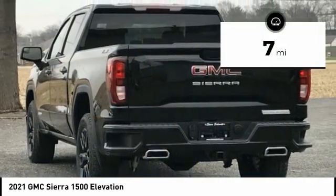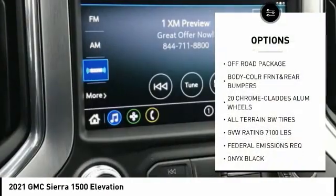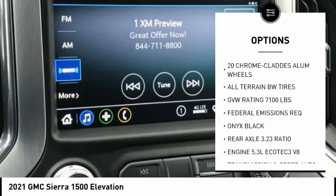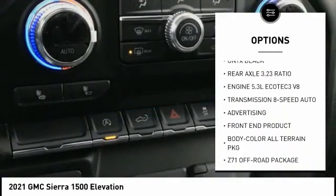This vehicle has less than 100 miles. Here are some of this vehicle's great options: off-road package. Take this vehicle for a spin and see why so many shoppers are now proud owners.